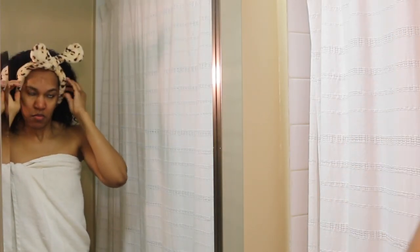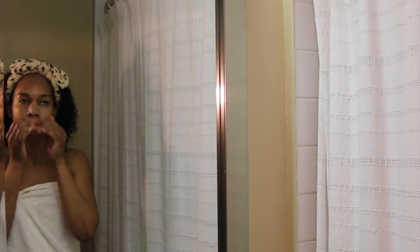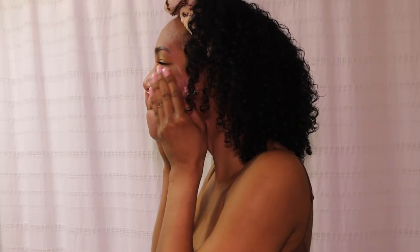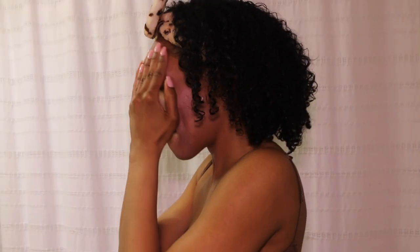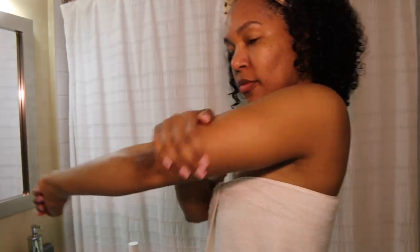Now we're going to have a mask moment. I can't really say much about this mask — I did a whole review if you want to check it out — but a thin layer is what we're going to put on. While it's on, we're going to nourish and moisturize the rest of our body. The first thing we're going to do to seal in the moisture from the shower is a little bit of sweet almond oil.